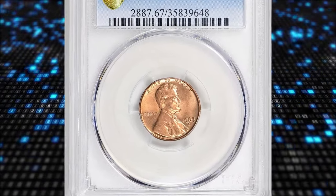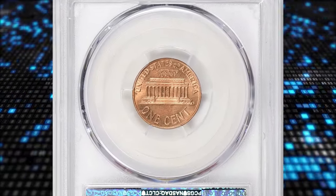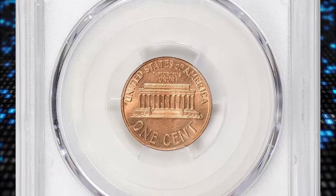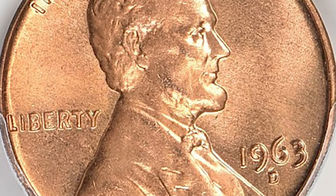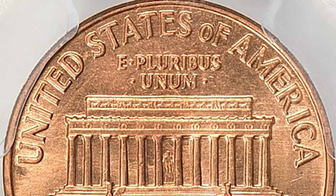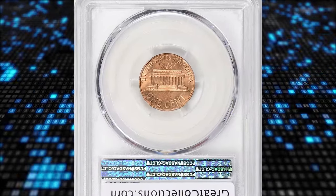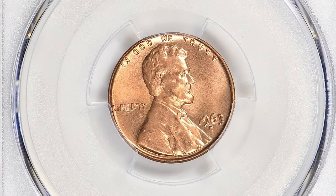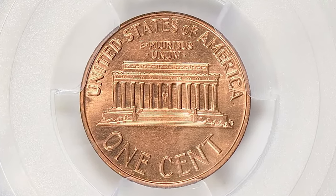Number 1: 1963-D Lincoln cent, graded in mint state 67 red by PCGS. According to Jamie Hernandez from PCGS, the 1963-D Lincoln cent is the toughest Lincoln cent from 1930 to date to find in MS-66 red condition — even tougher than the 1931-S in MS-66 red. The second toughest Lincoln cent in MS-66 red after 1930 is the 1962-D, with the 1973-S being the third toughest. Most 1963-D Lincoln cents are found with nicks, specks, spots, and scratches; they are also very weakly struck and very dull, lacking luster. MS-67 specimens are rare and fetch pretty nice premiums.